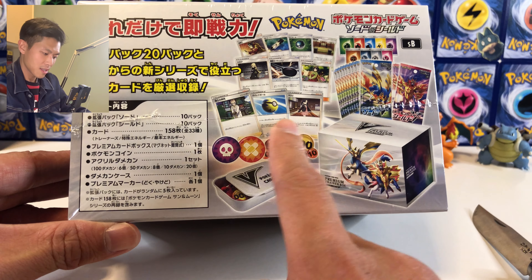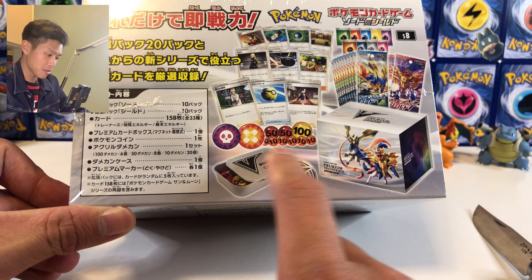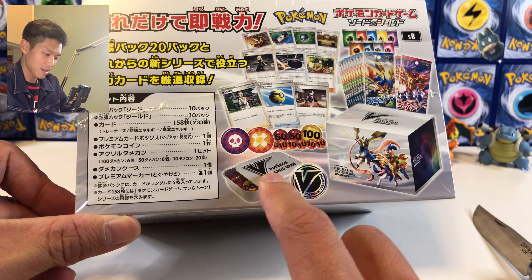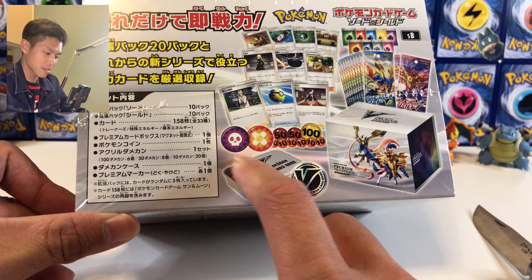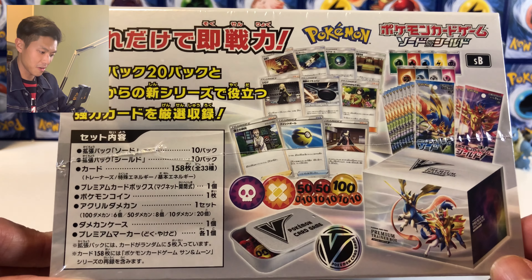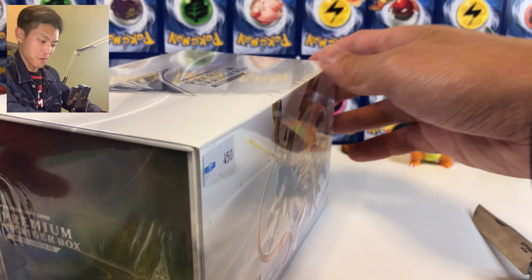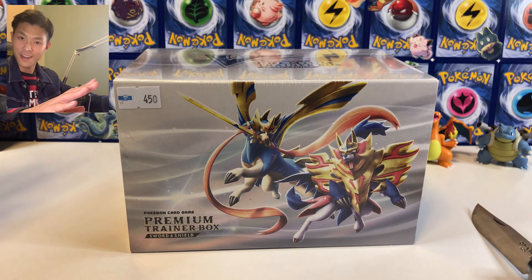We also got a bunch of trainer cards and item cards from the Sun and Moon set, a bunch of energy, and some trainer cards from Sword and Shield as well. But most importantly, we got all these dice, coins, and damage coins that I really like — look at these!